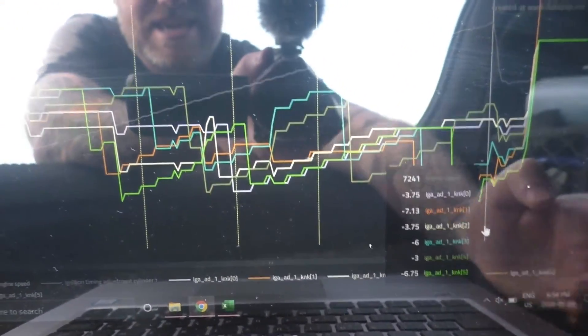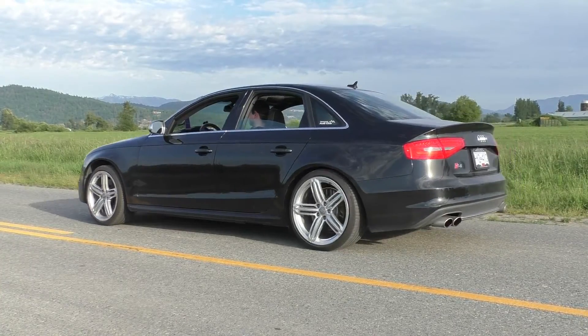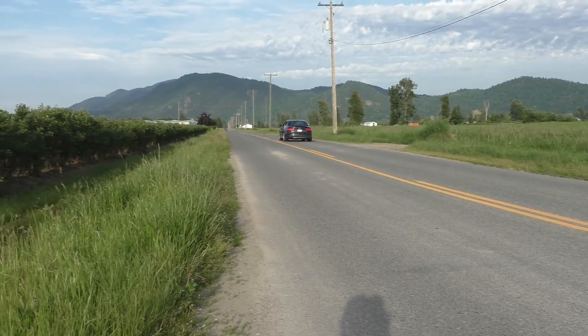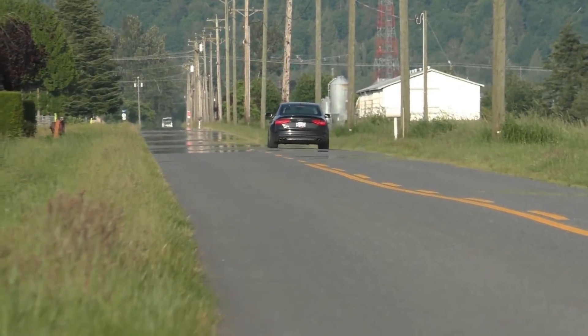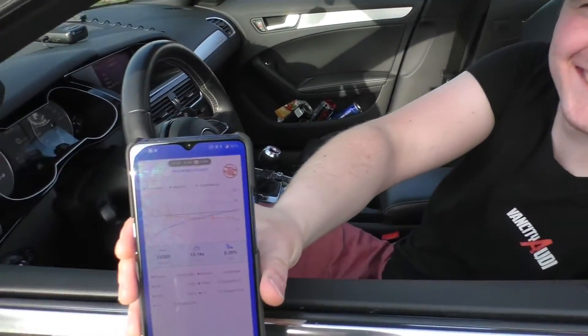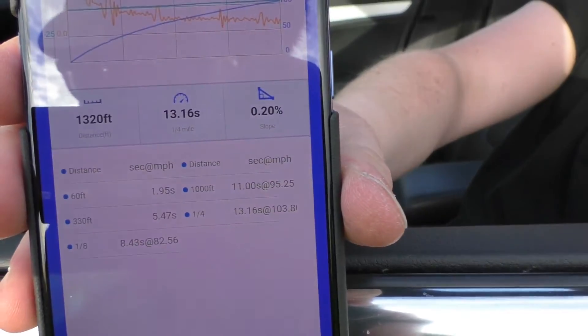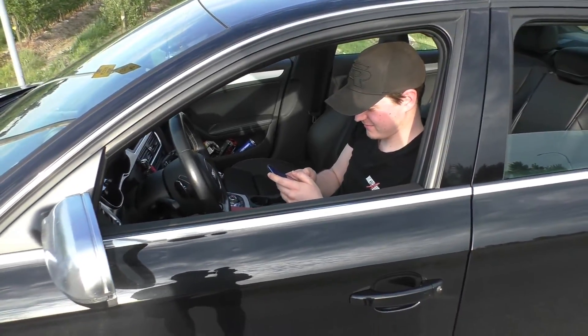Now he's going to do a Draggy run — before and after — so we can see the performance gains once we toss in that E85 and get rid of all that timing correction. First Draggy attempt. He ran a 13.1 — terrible. It's a toasty day out here, but once we add that ethanol and get rid of that timing pull, we're going to do much better.